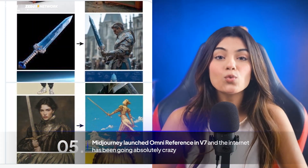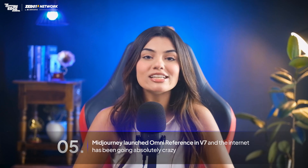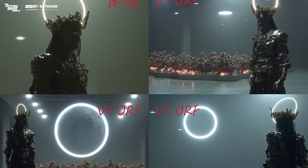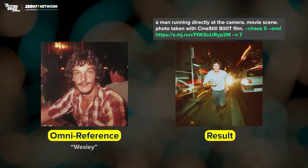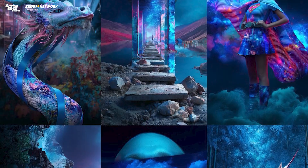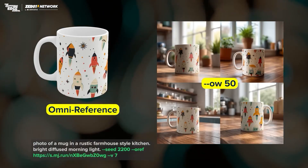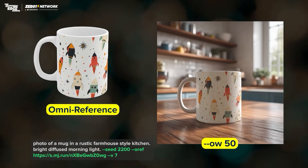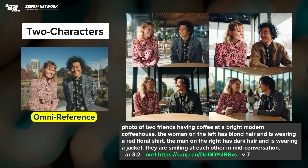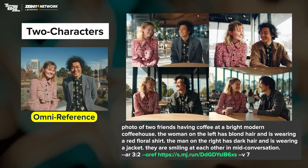Midjourney launched OmniReference in v7 and the internet has been going absolutely crazy. OmniReference basically allows you to put characters, objects, vehicles, logos, architecture, and even fantasy creatures from a reference image into your images in Midjourney. This can be used in graphic design to generate consistent characters in a comic book or storyboard and transfer styles from multiple images. In social media marketing, you can generate professional-looking product pictures for ads and posters. They've also introduced a multi-character setup — for example, if you have a group photo, you can literally decide the action, expressions, or clothes you want for each person.